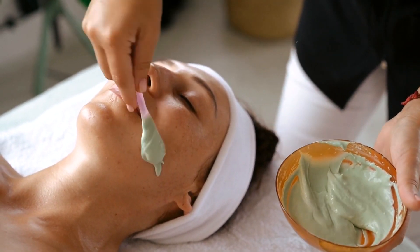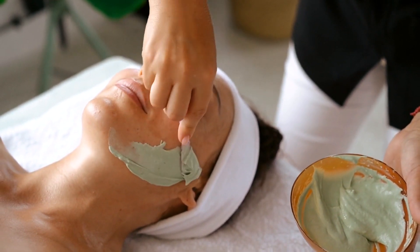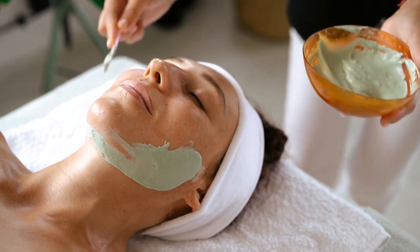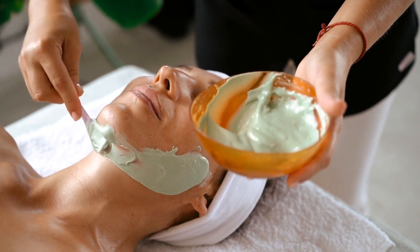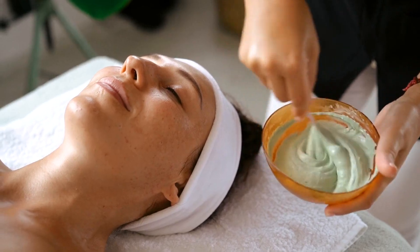The frequency of exfoliation depends on your skin type. Dry skin benefits from gentle exfoliation once or twice a week, while oily skin can tolerate exfoliation more frequently — up to three times a week. Choose a method that suits your skin sensitivity, and remember to always follow up with a moisturizer to rehydrate the skin after exfoliation.